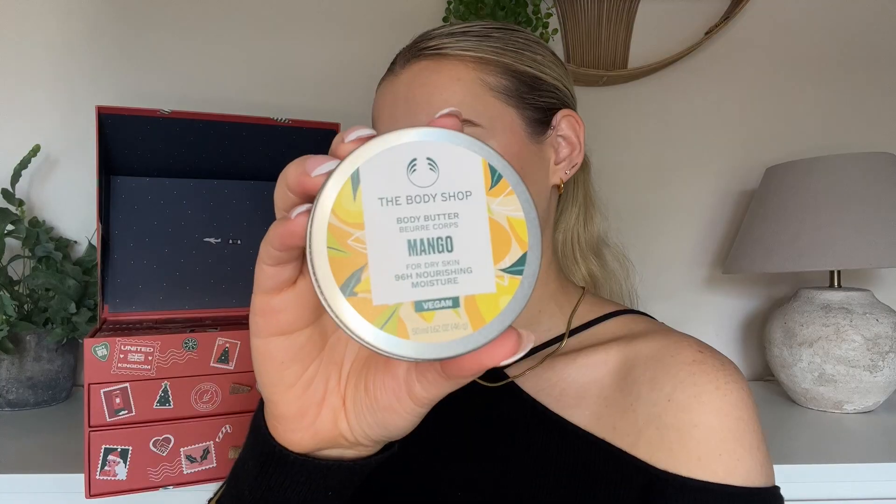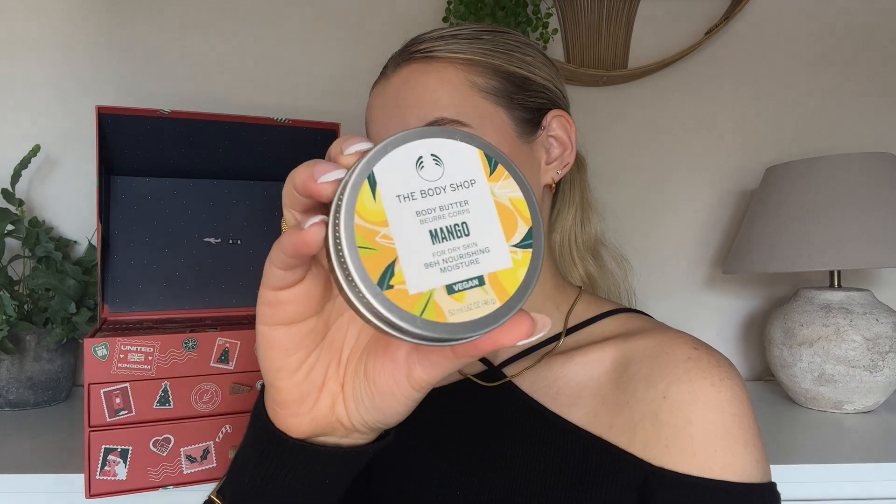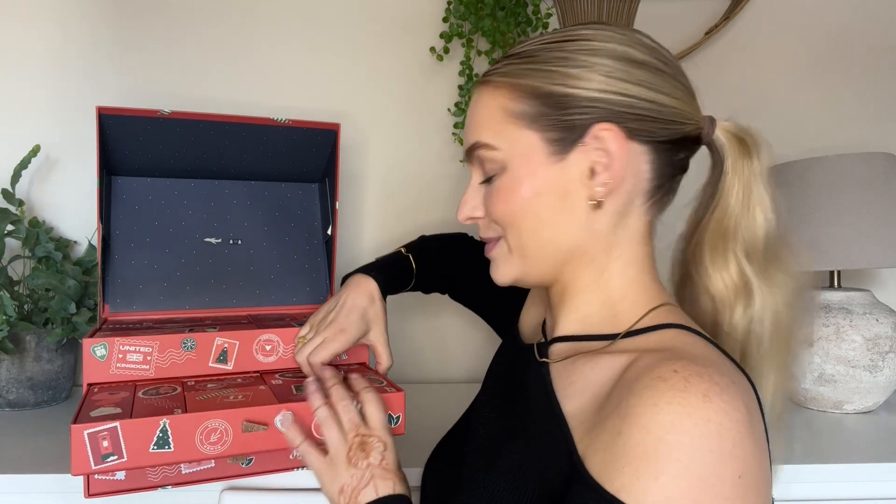Number twelve — we have some of their body butter! This is in the fragrance mango, for dry skin, with 96 hours of nourishing moisture. I'm a little bit obsessed with mangoes at the moment — I've just learned how to cut one properly — so I'm loving this fragrance right now. That smells so so good. Look how beautiful it is — part of me doesn't want to use it, but the other part just wants to completely destroy how perfect it looks.